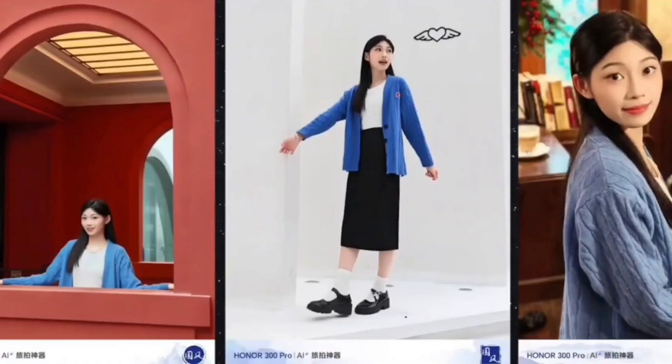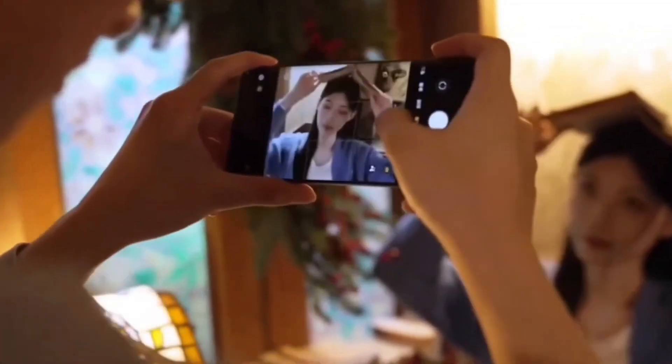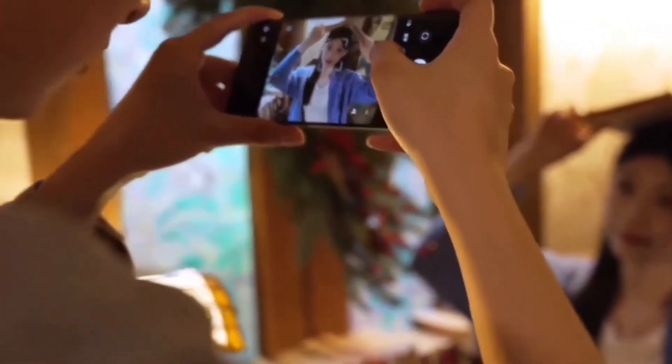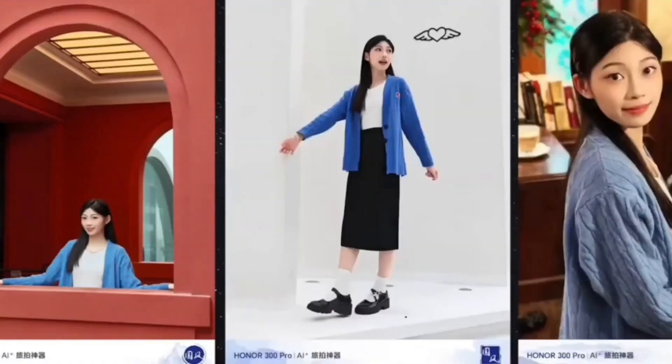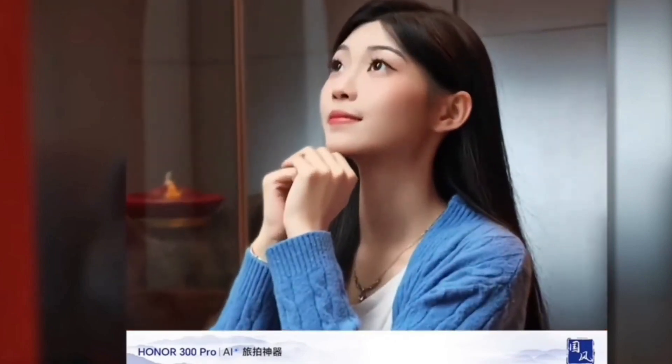Connectivity includes an in-house RF enhancement chip, the Honor C1+. This is a dual-SIM phone with Beidou satellite texting on the 12/512GB variant. It promises 20% better positional accuracy with triple-frequency Beidou and dual-frequency GPS. Additionally, there is Wi-Fi, Bluetooth 5.3, LDAC, aptX HD, and NFC.